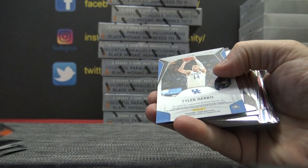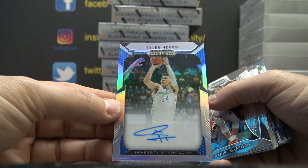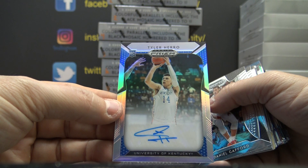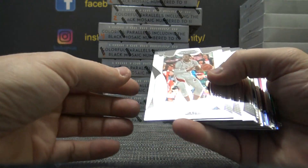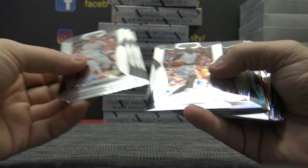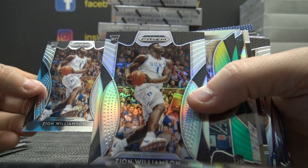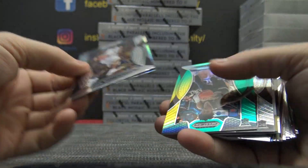249. Now I see your little Tyler Hero autograph — nice. I was just talking about Tyler. There's a Zion Standard and a Silver. You got Zion Silver and Regular in the same pack, back-to-back.